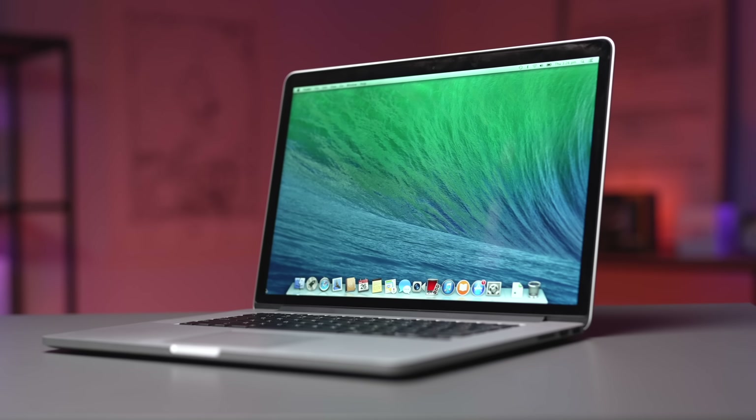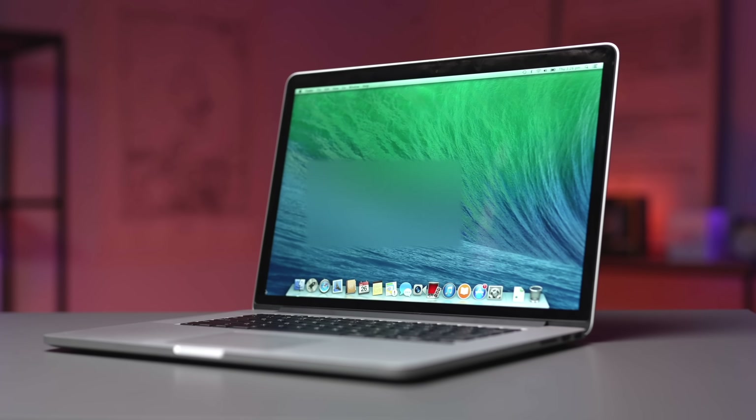Future-proofing is often seen as an alternative to buying a new Mac every few years, and it's particularly popular with those who intend to keep their device for a long time. However, in my opinion, future-proofing is a flawed concept — it may actually turn out to be a poor strategy and a waste of money for many people. So let's find out why.